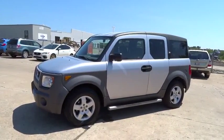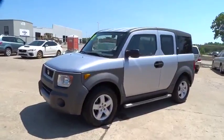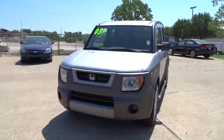The 2003 Honda Element. Fun, freedom, and flexibility from the inside out.